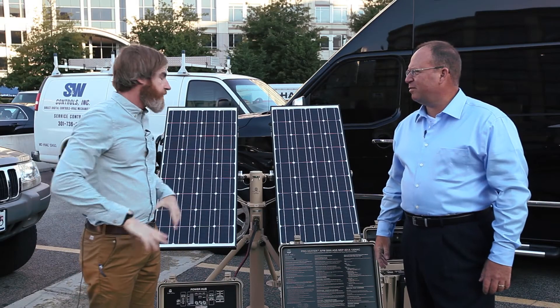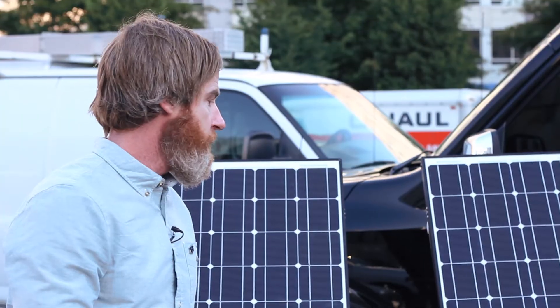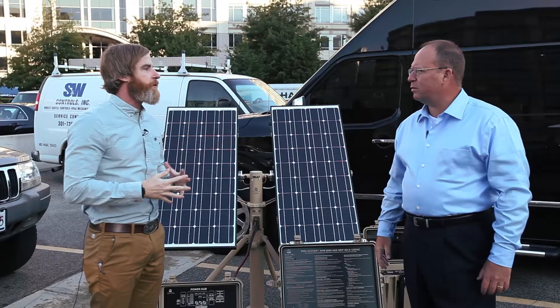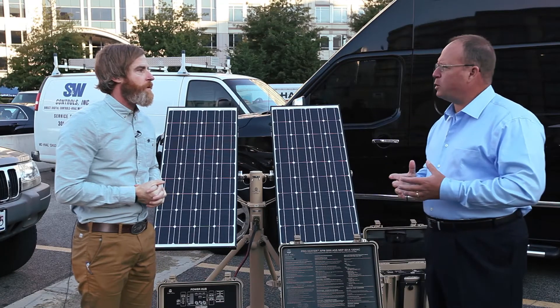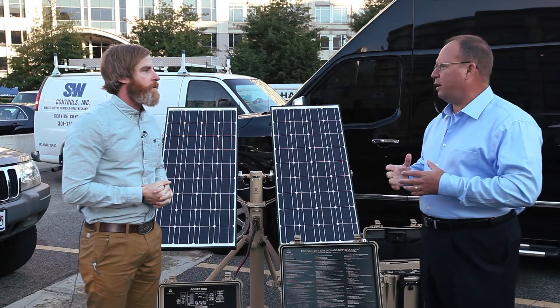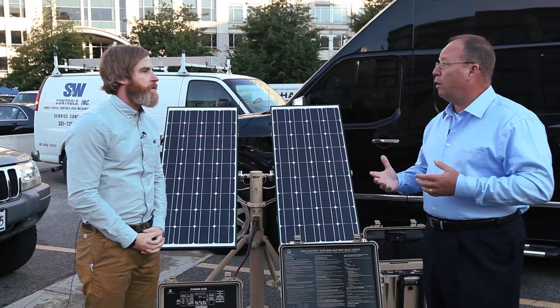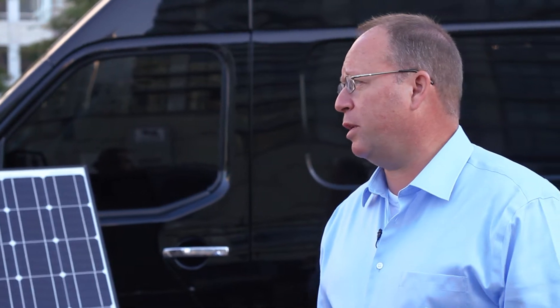Solar Stick is a company that makes portable solar and other renewable energy power generator equipment. The idea is to provide power and independence for people operating in remote austere locations. That includes the military operating in faraway places with no power infrastructure, but also first responders in a disaster, humanitarian relief operations, and similar things.